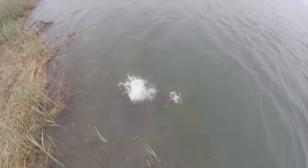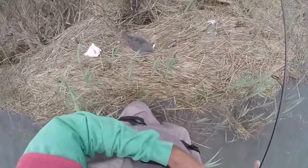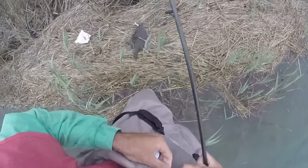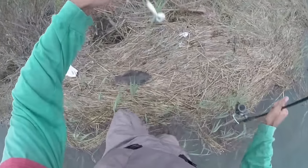No! Look at that! First flounder of the day right there. I was definitely losing hope that we were gonna get anything, but first flounder right here. First bite I've had. Looks like a keeper too.